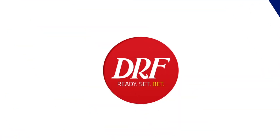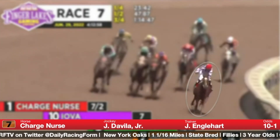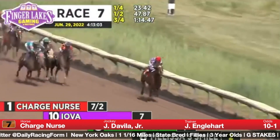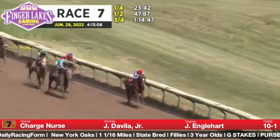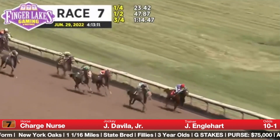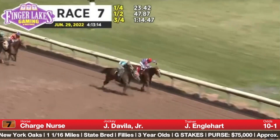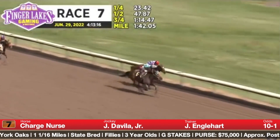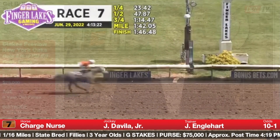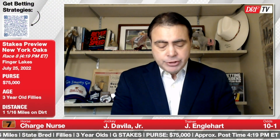The seventh is Charge Nurse. She ran well in her first start against winners, carving out legitimate fractions going a mile and 70 yards — 23.2 for the opening quarter. She tried to open up at a key point in the interior fractions and was just run down late by a horse who came back to win a third-level allowance with a 64 Beyer. Charge Nurse, by Travers winner Alpha, has improved since stretching out and has never been off the board from four lifetime starts. She's likely going to have to sit off the pace in here, and she does have some upside potential, but her Beyers pale in comparison with those of the main contenders.